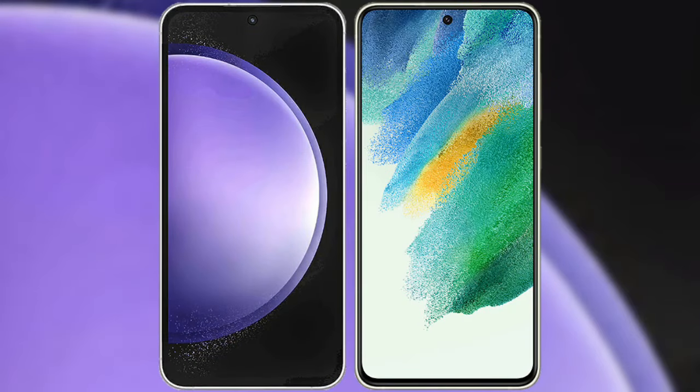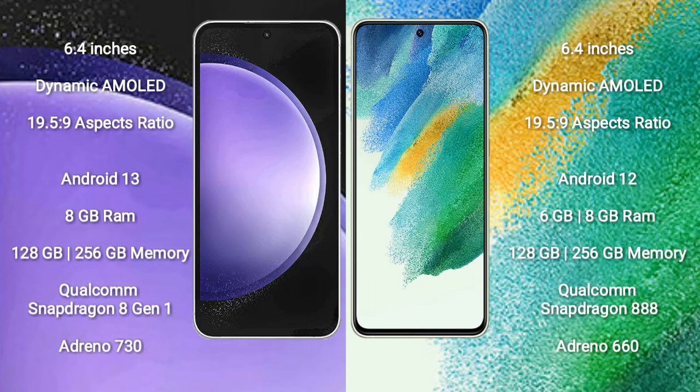I will compare the new Samsung Galaxy S23 FE with the Samsung Galaxy S21 FE. The Samsung Galaxy S23 FE comes with a 6.4-inch Dynamic AMOLED display and an aspect ratio of 19.5:9. The Samsung Galaxy S21 FE also comes with a 6.4-inch Dynamic AMOLED display and an aspect ratio of 19.5:9. The Samsung Galaxy S23 FE runs on the Android 13 operating system.